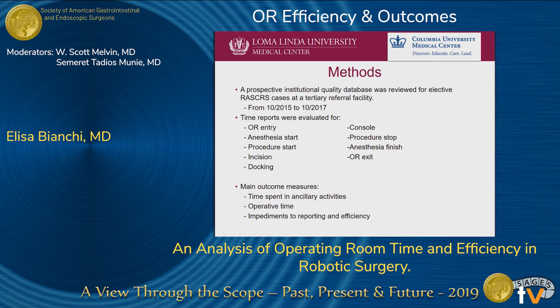In our study, we reviewed a prospective institutional quality database at a tertiary referral facility, evaluating cases between October 2015 and October 2017. Time reports were evaluated for OR entry, anesthesia start time, procedure start time, incision, docking, console time, procedure stop time, anesthesia finish, and OR exit. The main outcome measures were time spent in ancillary activities, operative time, and impediments to reporting and efficiency.